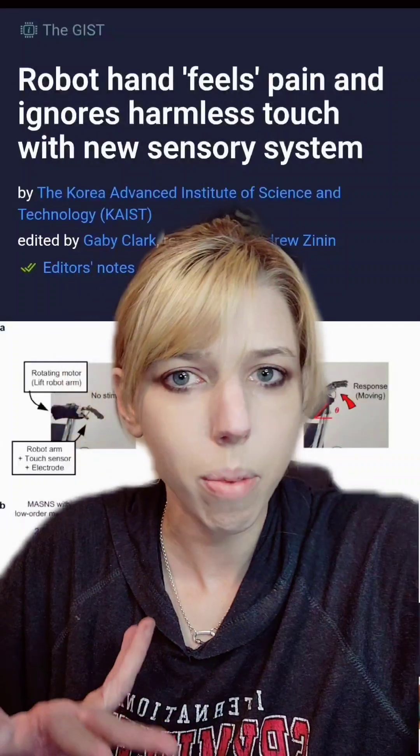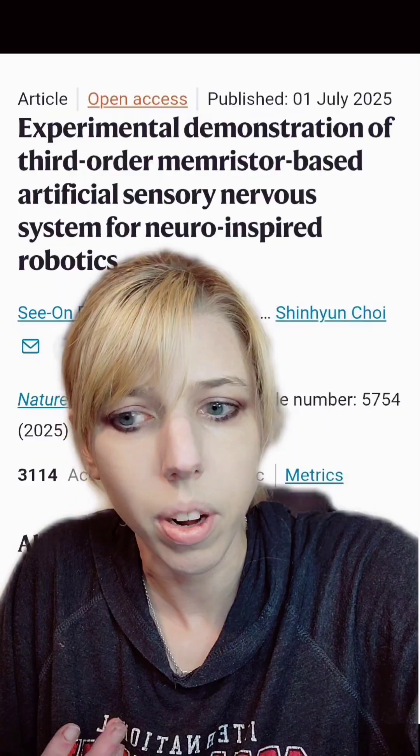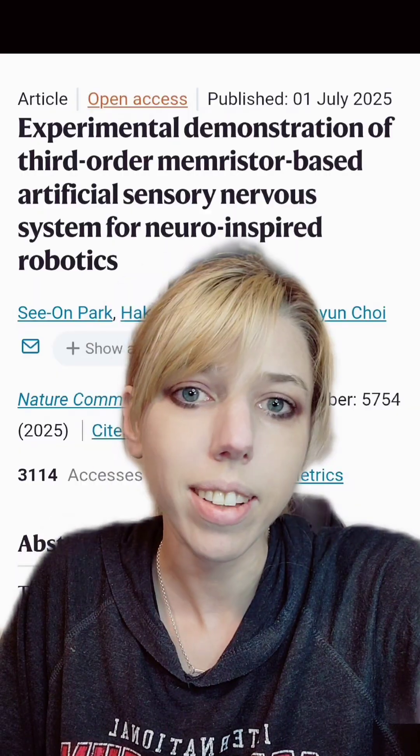Welcome to Next Generation Robotics — robots that can feel and even remember sensations. This is part of a really important area of robotics that seeks to give robots sensation like pain and touch that can match human skin.